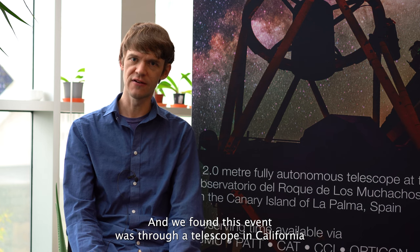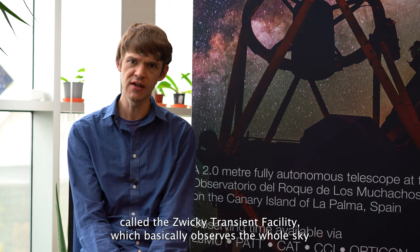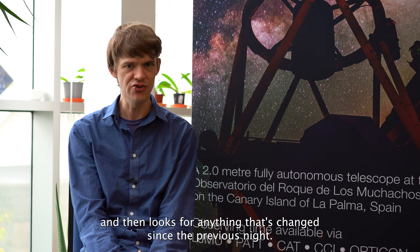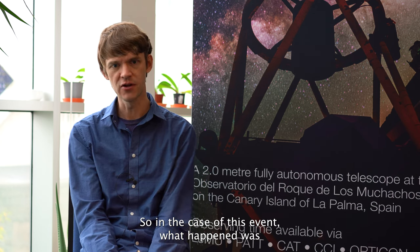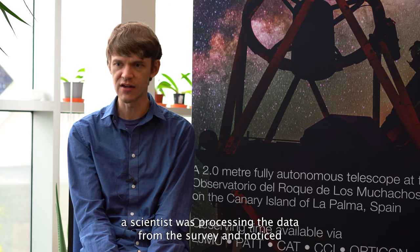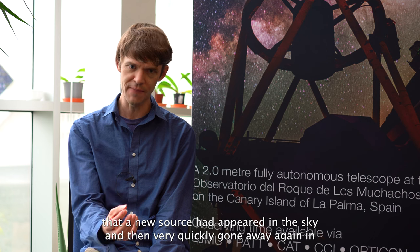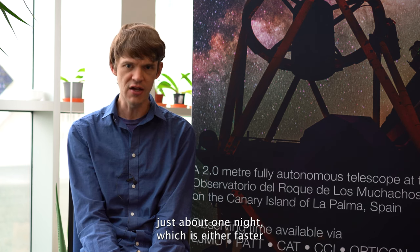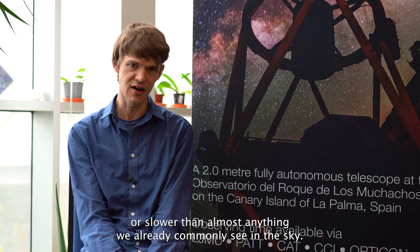We found this event through a telescope in California called the Zwicky Transient Facility, which observes the whole sky every night, piece by piece, and looks for anything that's changed since the previous night. A scientist processing the survey data noticed that a new source had appeared in the sky and then very quickly gone away again in just about one night, which is either faster or slower than almost anything we commonly see.